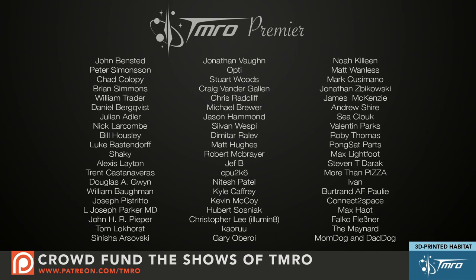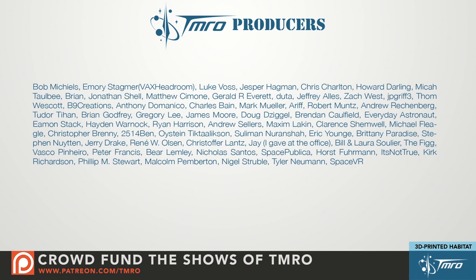Welcome back to Tomorrow. My name is Benjamin Higginbotham. Before we get started, I want to give a huge shout out to all of the patrons of Tomorrow who've helped make this specific segment happen — people who've contributed $10 or more. We've also got our Tomorrow producers, people who've contributed $5 or more. We are a crowdfunded show. Every single dollar helps. Head on over to patreon.com/tmro for more information on how you can help crowdfund the shows of Tomorrow.